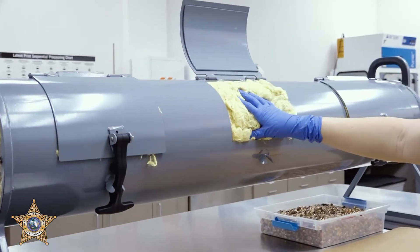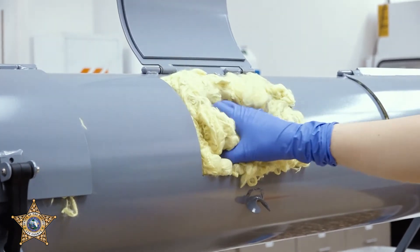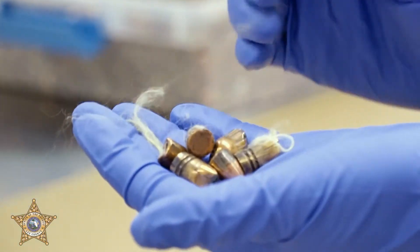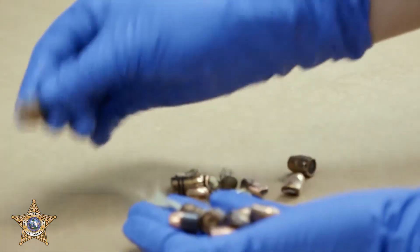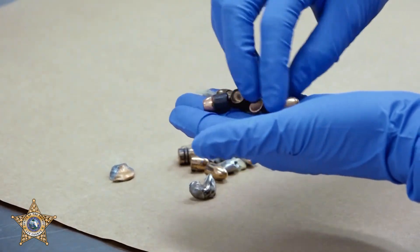Depending on how many test fires we do, we will actually remove the inserts here and go through it all and remove the projectiles to clean out the tank. Depending on where it hit in the tank — if it flattens, if it's in good condition.